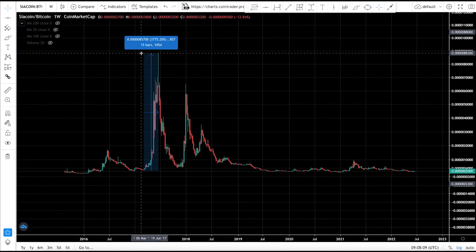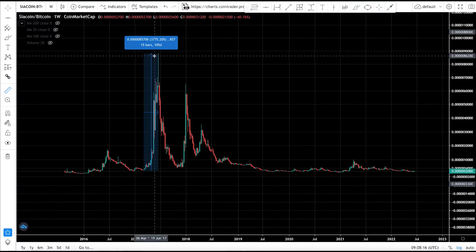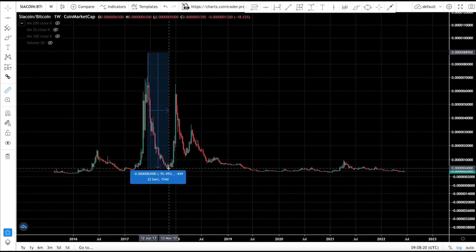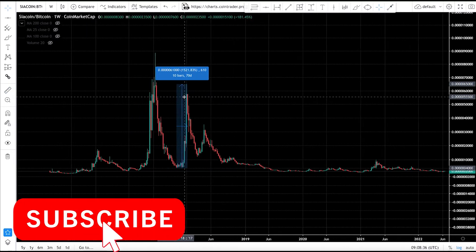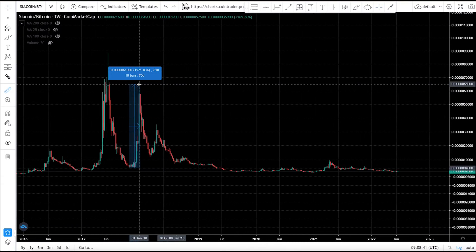CR coin went up over 3,700% against Bitcoin in just 170 days. When altcoins are going up it feels like they'll never come down, but that's exactly when you should get out. CR coin then dumped 95% — people thought it was dead — but it pumped again for the final phase of the bull market, going up over 1,500% from that bottom.